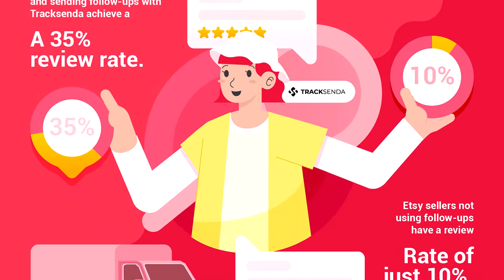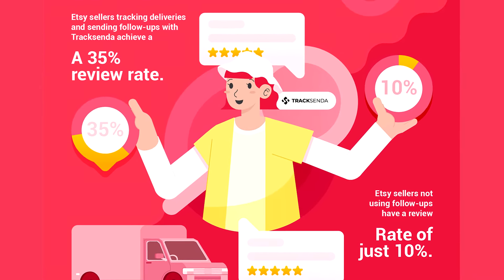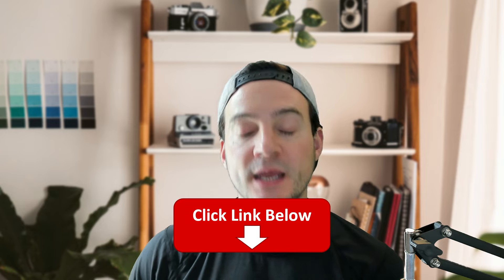Traxenda is going to make implementing this strategy a lot easier. It helps increase your reviews by up to 35%, and using the strategy I'm going to show you, which is much easier to implement using Traxenda, you're going to increase your repeat buyers. To get set up, first use the link in the description — it's a one-click integration with Etsy, just like all the other software I've shown you on this channel.